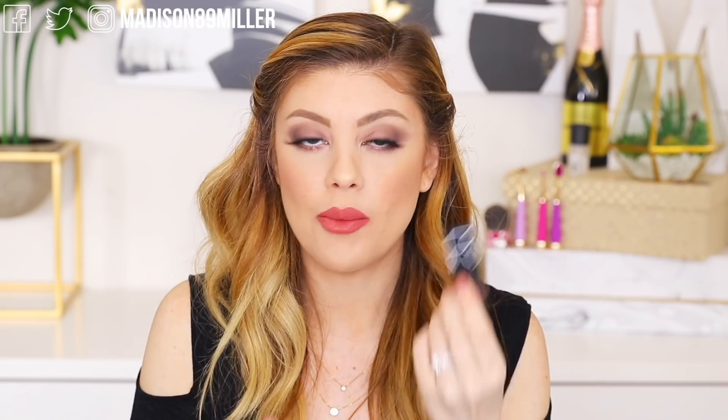I always get asked what I'm wearing on my lips and I always forget to put it in the description box. What I'm wearing is the NARS Power Matte Lip Pigment in American Woman. These come in little duos — cool nudes, warm nudes, and a red package. I really recommend these for the Sephora VIB sale. It's comfortable on the lips, not too drying, and the color is beautiful.